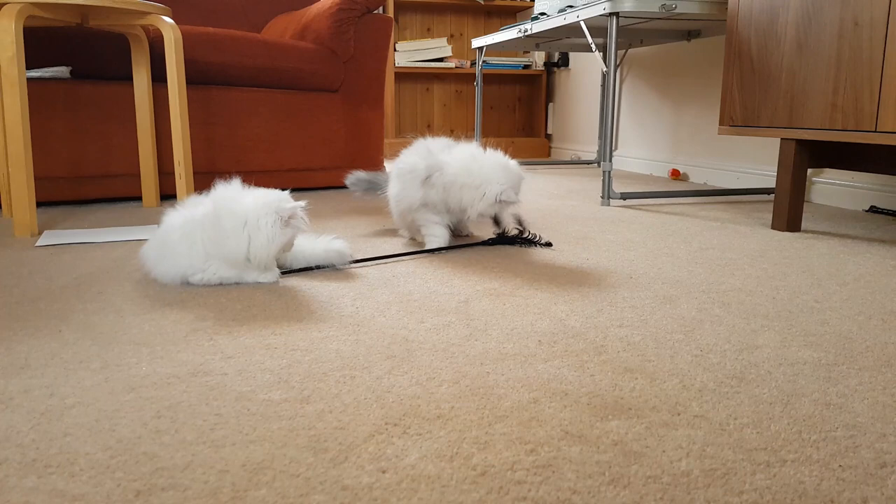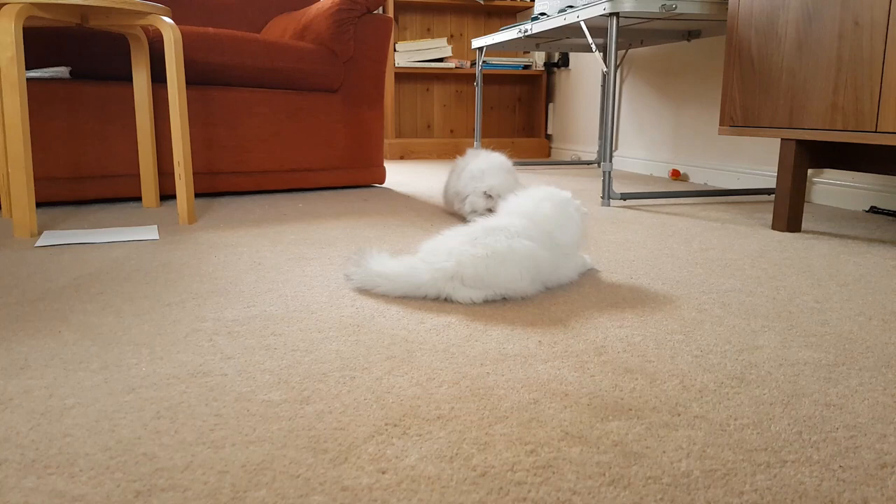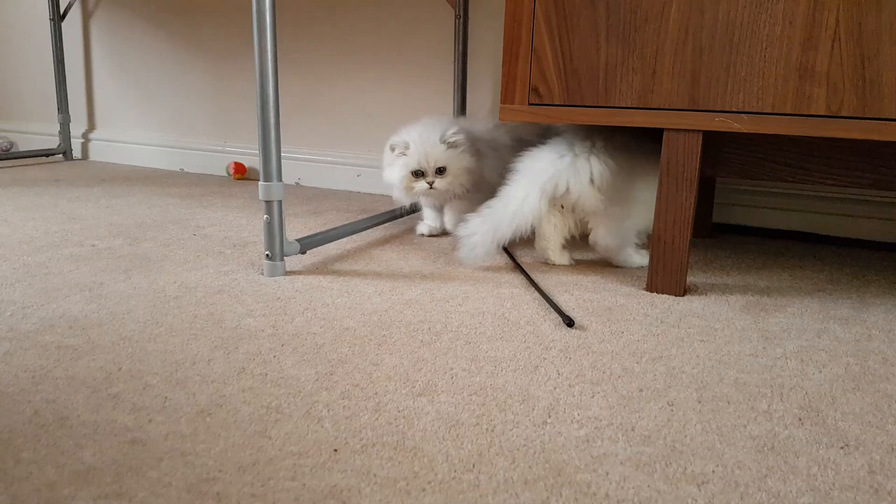Here we are - the kittens are 12 weeks old and this is the last vlog in this series following this litter of kittens. They will be having their final vaccination on Monday and then hopefully they will be able to go to new homes from the following Monday. But first of all, it's time to weigh these kittens and see how they're doing this week, so let's do that now.